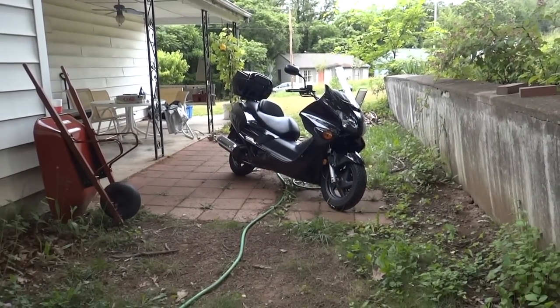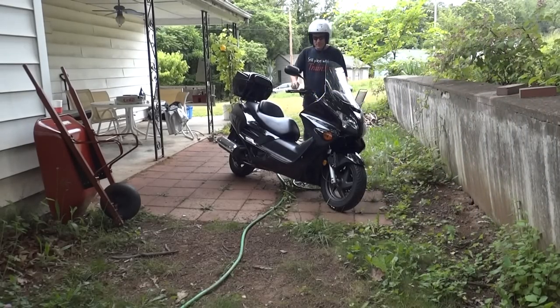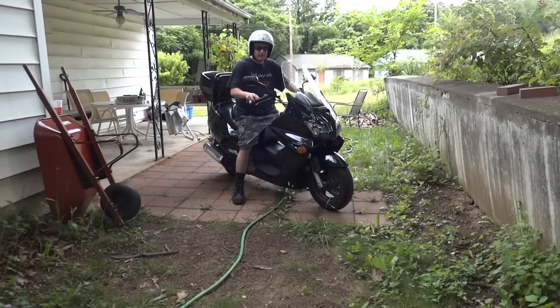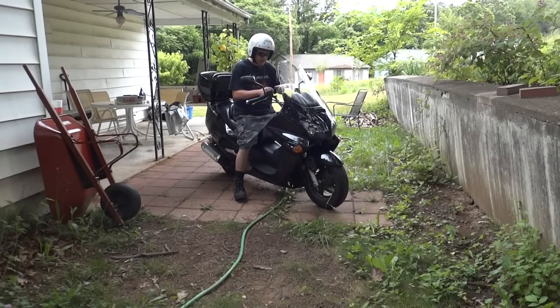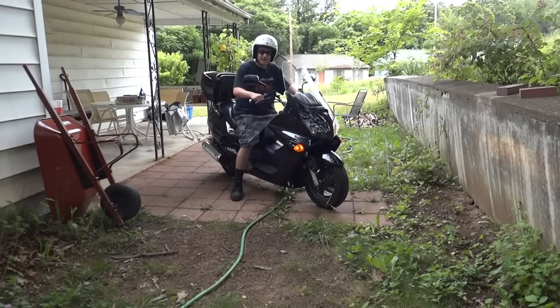Oh wow, what happened to the cute little bike? Looks like something happened to it. That's right — we now have the cool little bike: a 2400 Reflex scooter. The cute little bike is now the cool little bike. Let's go!